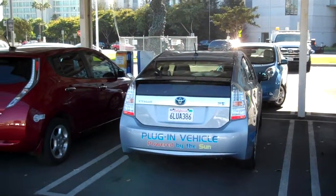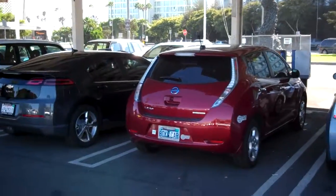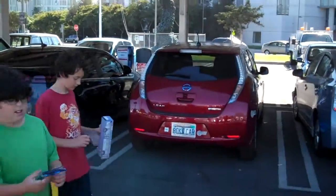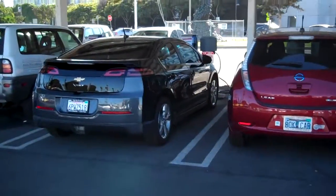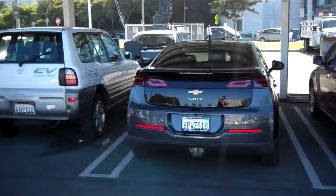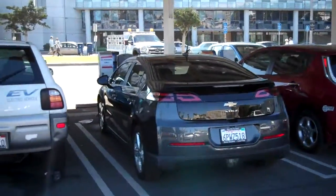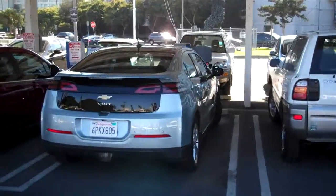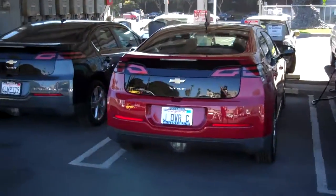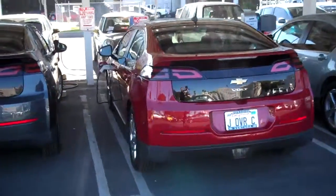Here at the Alt Car Expo, over at one of the larger solar charging areas by the Santa Monica Expo. All these cars lined up here just sipping on some juice, getting ready to roll out later. There's my car, and I've got two other Volts sitting right next to me.